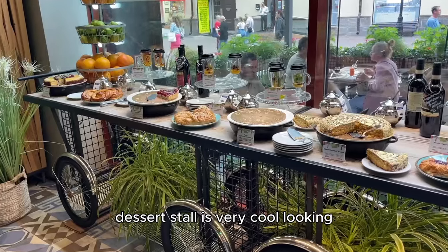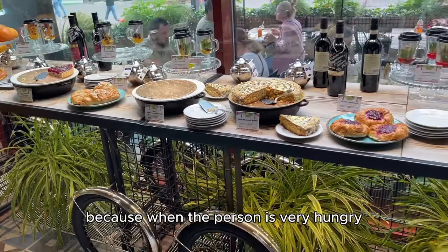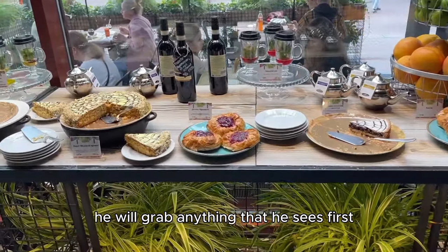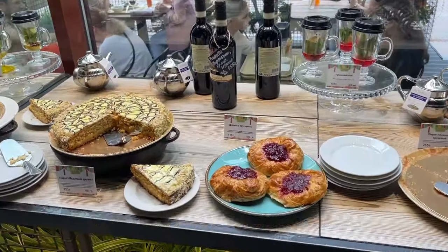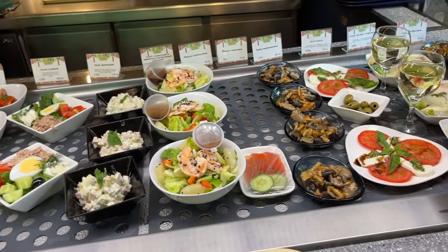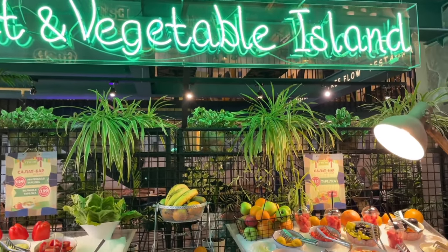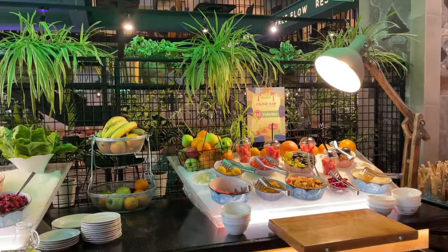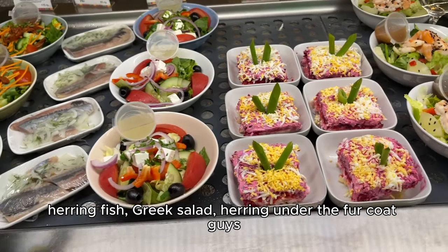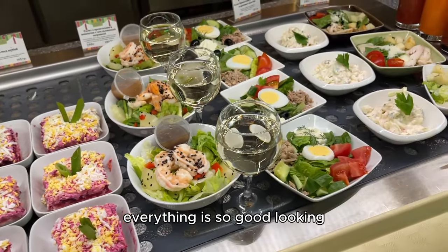The dessert stall is very cool-looking, and I know why it's first — because when a person is very hungry, they will grab anything they see first. Herring, fish, Greek salad, herring under the fur coat. Guys, everything is so good-looking.